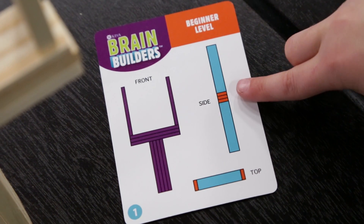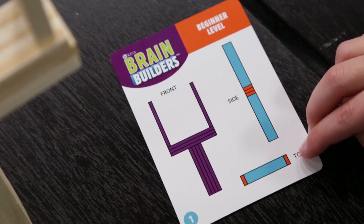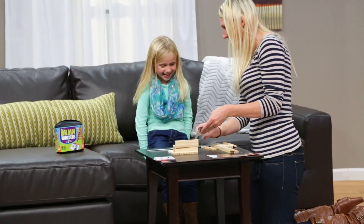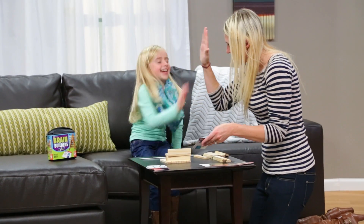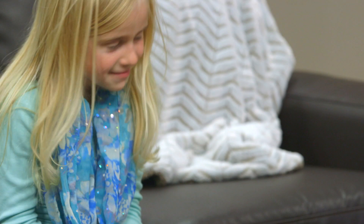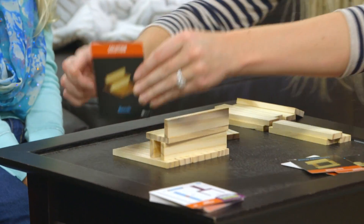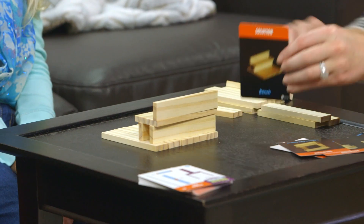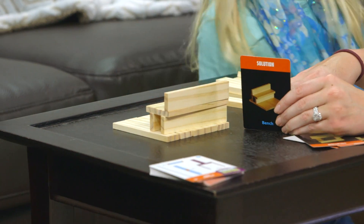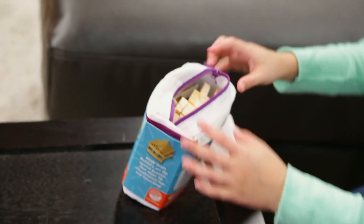Kiva planks have three distinct surfaces, color-coded on the drawings so kids can use color and shape when positioning each plank. With three levels of difficulty, kids can sharpen their skills every time they play. For younger kids, Brain Builders Junior offers the same engineering lessons with an age-appropriate challenge, featuring a photo of a fun, recognizable object that kids can replicate. Both sets fit into zippered carrying cases, making them the perfect on-the-go fun activity.